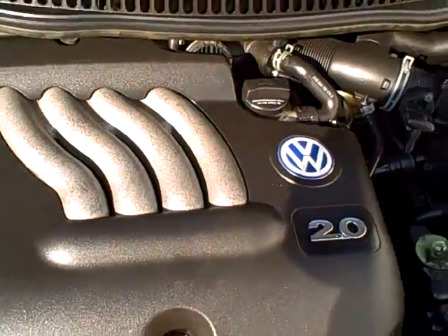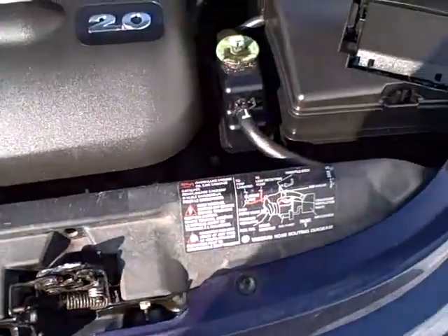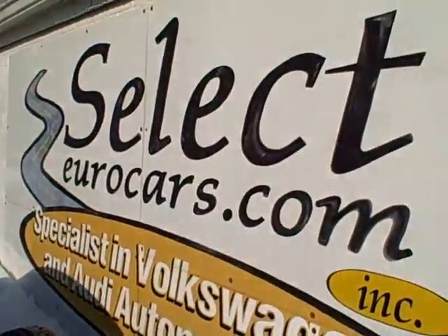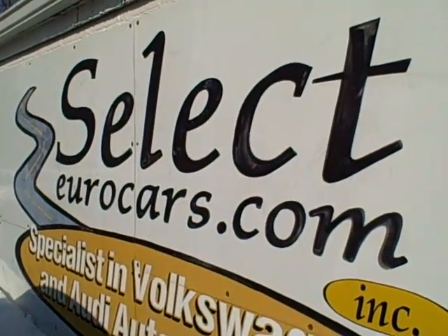Look how beautiful this is under the hood — you can certainly see this car has been well maintained. It's available with our six-month, six-thousand-mile warranty here at Select Eurocars.